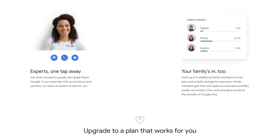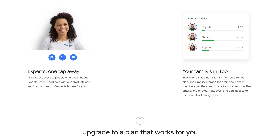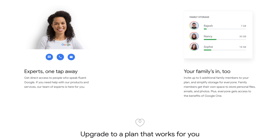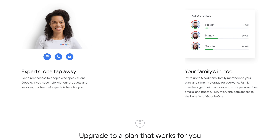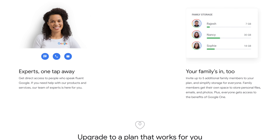If you're in a family, you can invite up to five additional family members to your plan to simplify your storage. Family members will get their own space to store personal files, emails, and photos, plus everyone will get access to additional Google One benefits like the Google store discount and the VPN if you choose a plan that includes those.